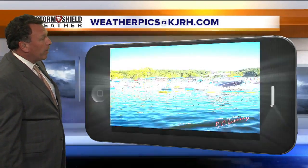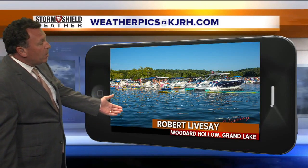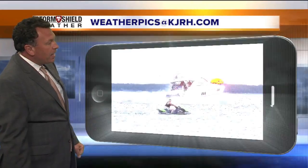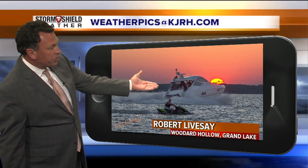Pictures from our Labor Day weekend around Green Country. Phillip Templeman from Grand Lake with a fantastic picture. Robert Livesay sharing from Woodard Hollow on Grand Lake — looks like a lot of folks out on the boats and having fun — and a gorgeous sunset last night, also from R.C. Livesay.